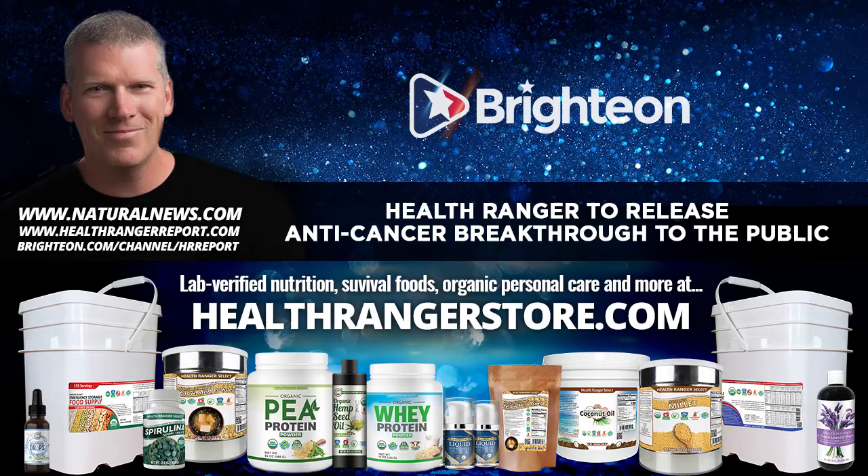Why does this matter to you? This is a super low cost method — insanely low cost. It's going to allow entire communities or families to make their own anti-cancer medicine at home and give it away or charge very little for it. The ingredients are incredibly inexpensive and the process is relatively simple.